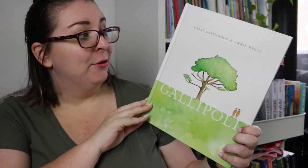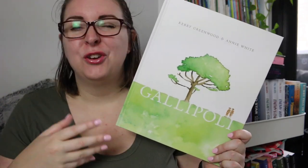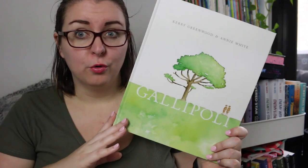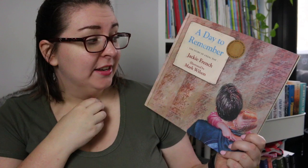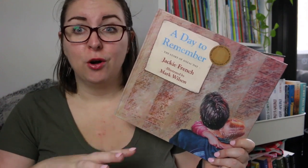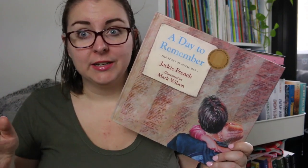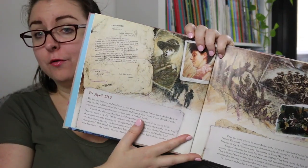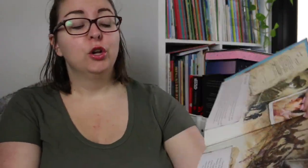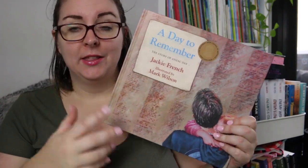There is Gallipoli by Kerry Greenwald and Annie White. This is a story about two friends who went off to the war together but were separated by injury and by further wars and conflicts. It is really text heavy — it is a narrative but it does go into some of the details of the history at Gallipoli that you can use to unpack the history of World War I. There's also A Day to Remember by Jackie French, illustrated by Mark Wilson. This has a narrative thread but is mostly a non-fiction text that explores the history of Anzac Day through various conflicts happening on April 25th over the years. Each double page spread features a different year in history and the conflicts that Australian and New Zealand soldiers might have been involved in.